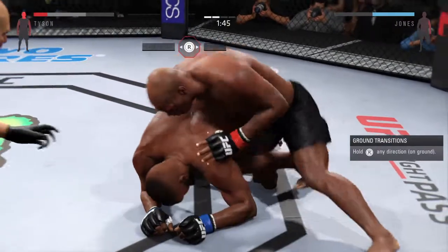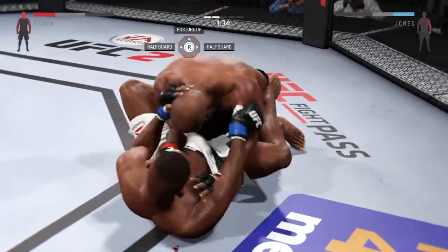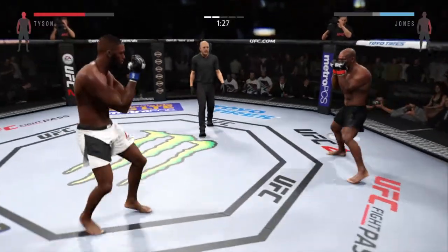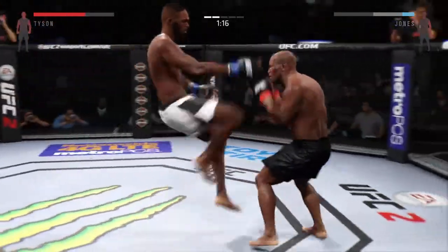He gets reversed into the full guard. That's a big left — back to his feet again, amazing! Great spinning back kick to the body. Wow, what a back-and-forth exchange.